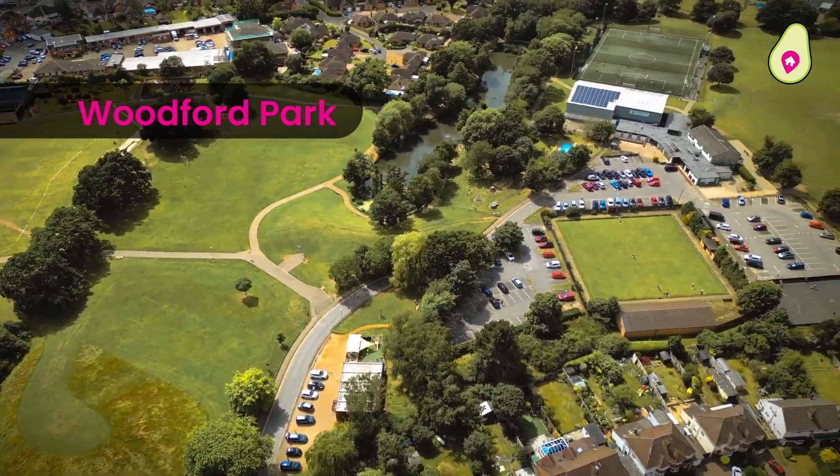You also have a downstairs cloakroom situated just underneath the stairs, with an additional storage cupboard for shoes and another window providing ample light throughout. As we reach the end of the hallway you'll come through into the extended kitchen breakfast room — the absolute hub of any family home. On your left is access into the garage, which was constructed by the current owners not long after they moved in.